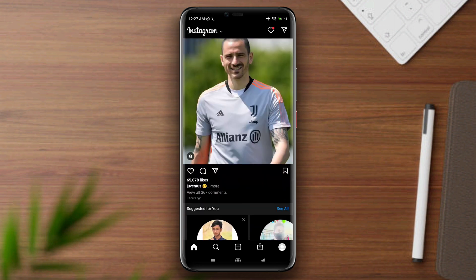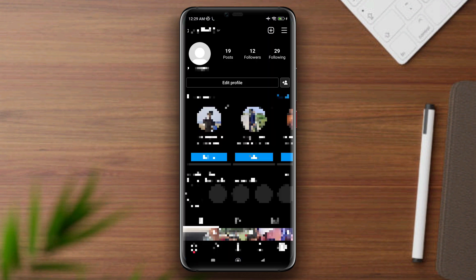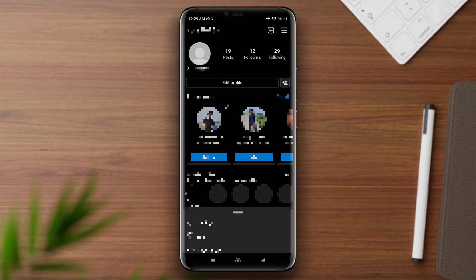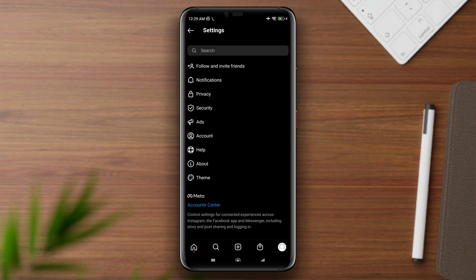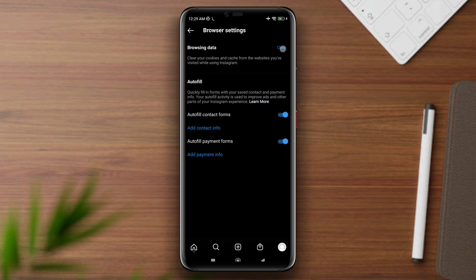To solve 'You Are All Caught Up,' first open Instagram, tap Profile, tap the three-dot line, tap Settings, tap Account, tap Browser Settings, then tap Clear Browsing Data.